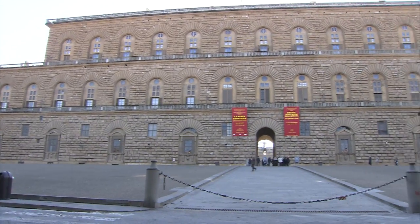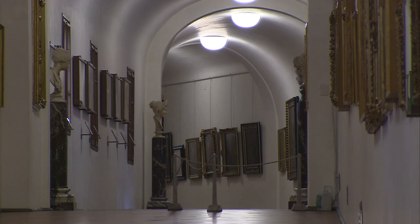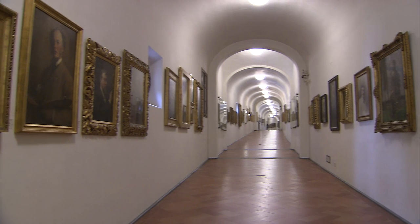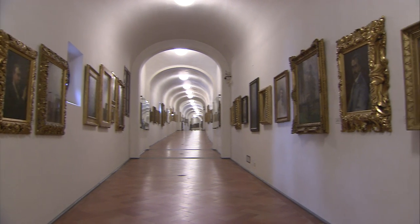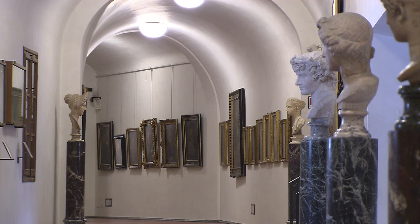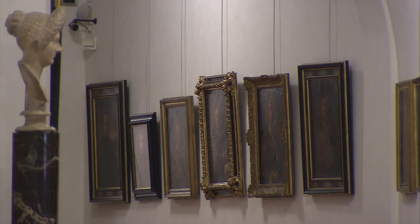The corridor was built by Giorgio Vasari in 1564 and it houses a remarkable collection of portraits. There are a thousand paintings here from the 17th and 18th centuries, including works by Andrea del Sarto, Beccafumi, Bernini, Rubens and Canova — and today it is being modernised further.